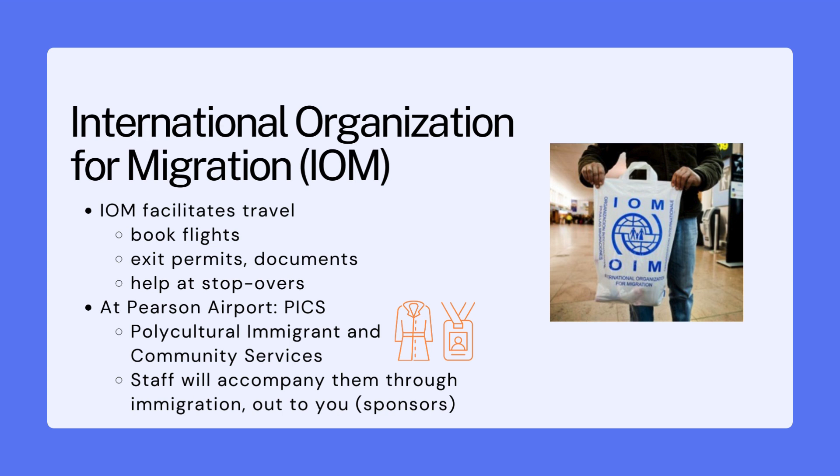After IRCC has finalized a refugee's application to Canada, they issue permanent resident visas and then hand the case over to the IOM — the International Organization for Migration. The IOM is contracted by the Government of Canada to make travel arrangements and facilitate travel for refugees resettling to Canada. The IOM will be in contact with the sponsored refugees, make sure they have the necessary documents and exit permits, book the flights, and provide help at any stopovers.